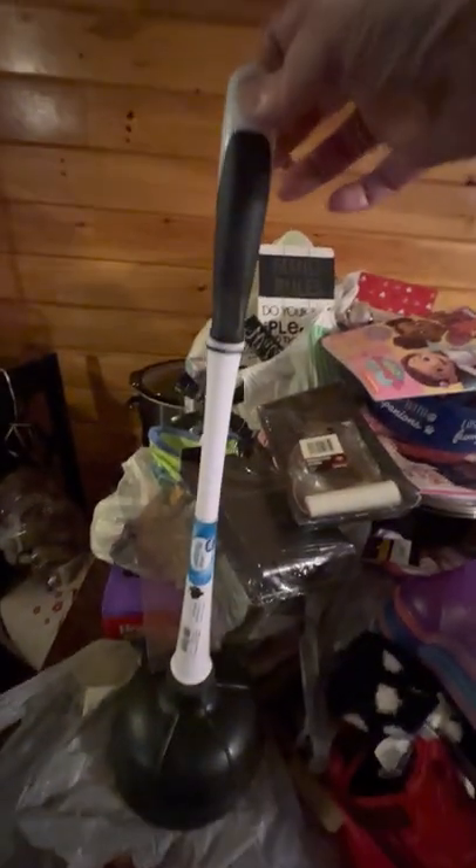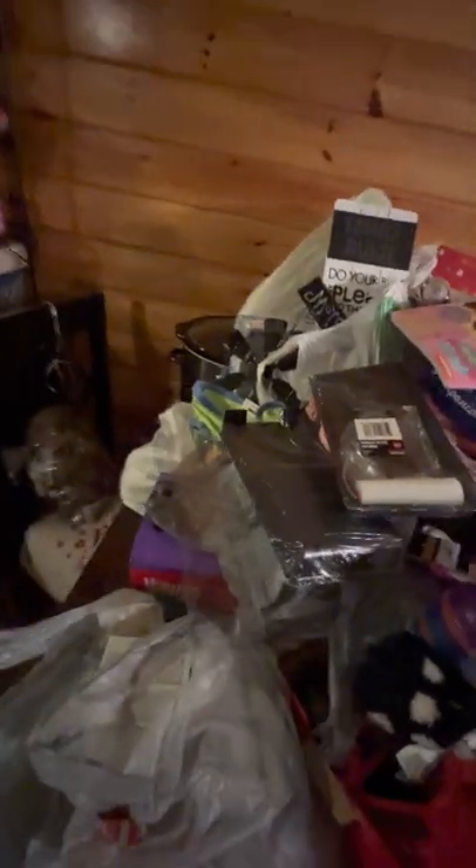You know what? It's stuff kids left on the table and never put away. Had to get a plunger. The dog's got tape running. There you go.